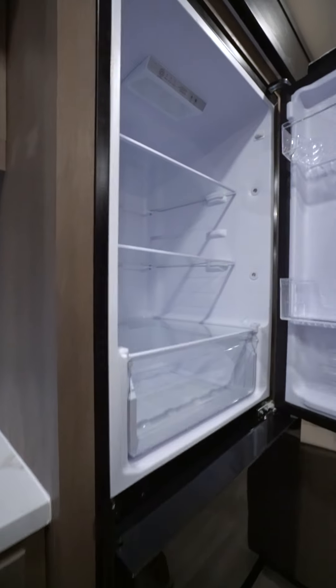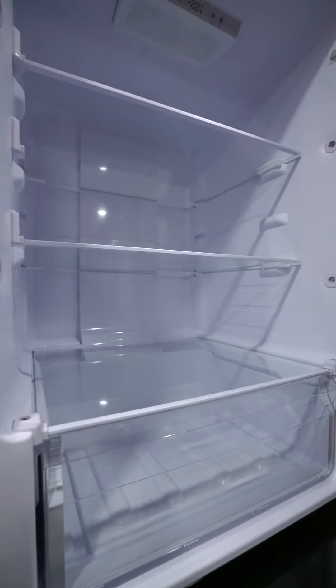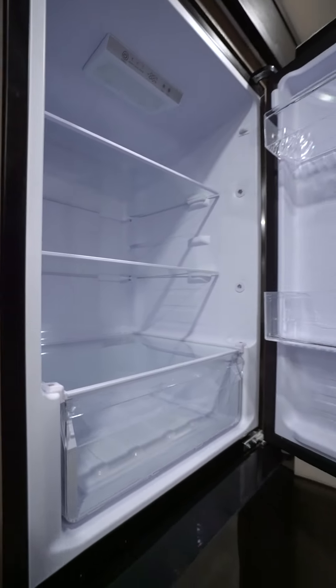And then the top mount refrigerator area also has quite a lot of storage space — very deep. A great feature and great value for our customers.